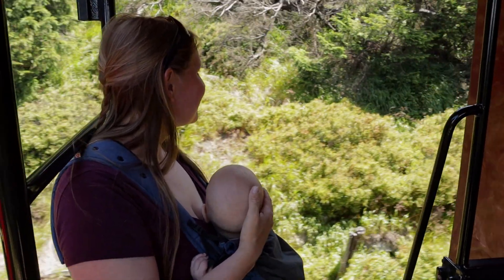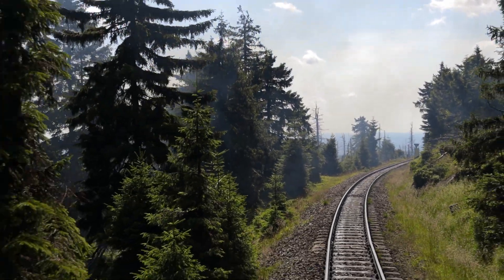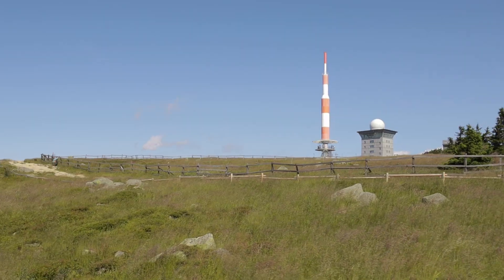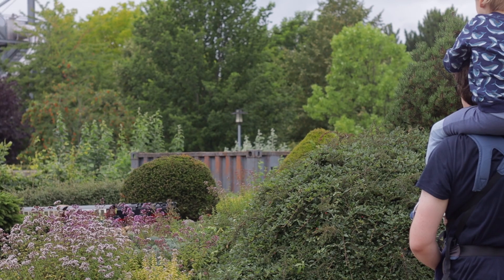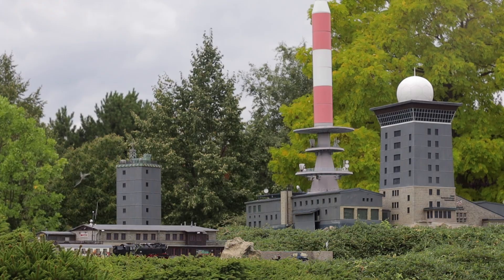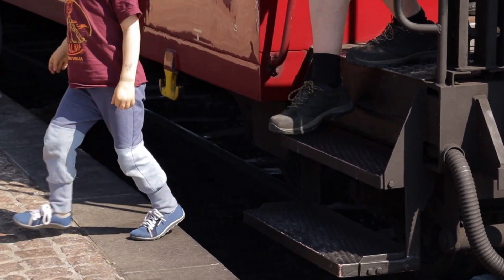It was beautiful to ride through this landscape. The view is amazing and we were lucky with the weather too. This huge antenna marks the top of the real mountain as well as the miniature mountain. It must have been amazing for our son to see that mountain top at eye level that he stepped on just a few days ago.